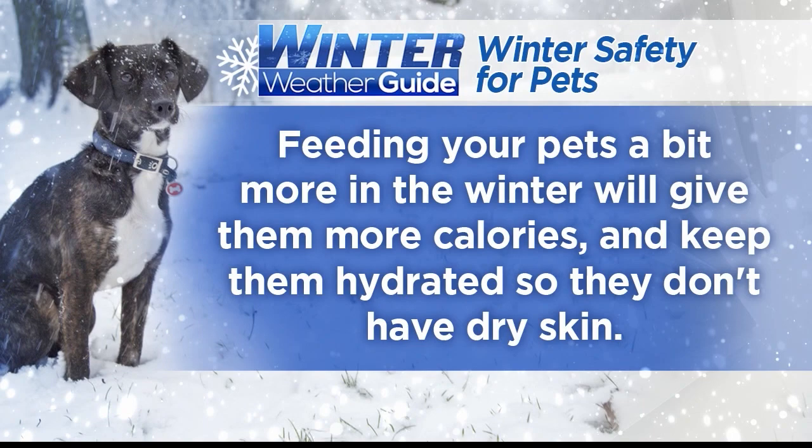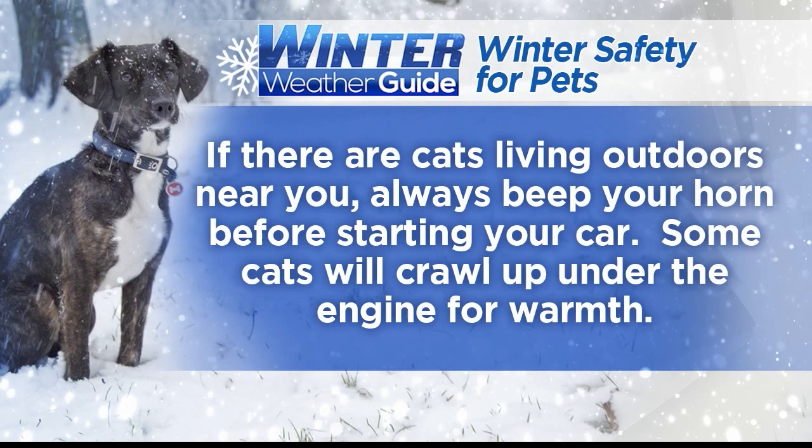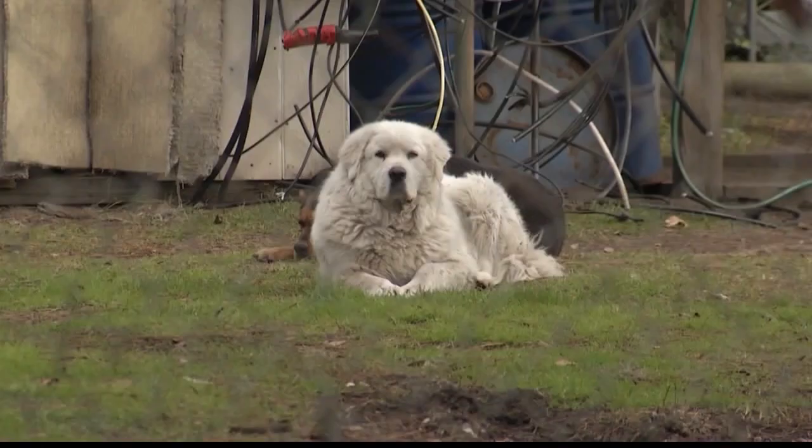Remember antifreeze is a lethal poison for dogs and cats — be vigilant. If there are outdoor cats near you, always beep your horn before starting your car, as cats may crawl under the engine for warmth. Watch for salt on your pet's feet after walks — it can cause ulcerations and abrasions of the paw pads, and pets will try to lick their paws. A good rule of thumb: if it's too cold for you, it's probably too cold for your pet. If you see pets out in extreme cold, contact police and animal control.